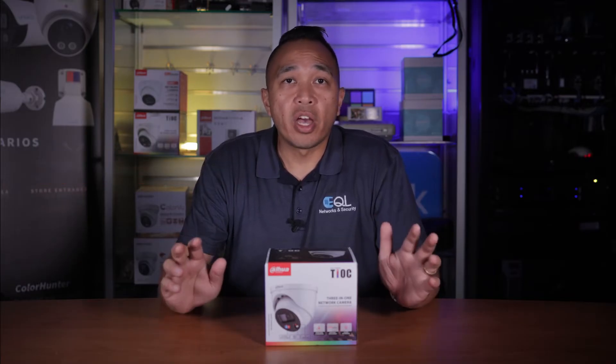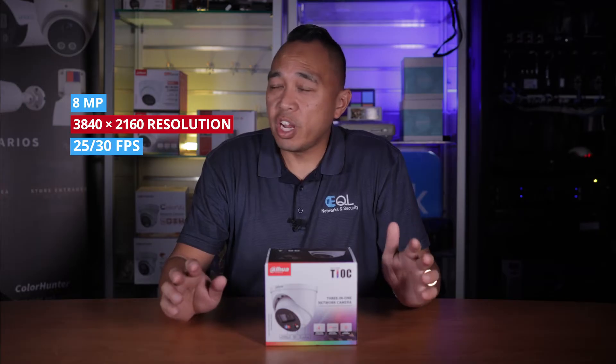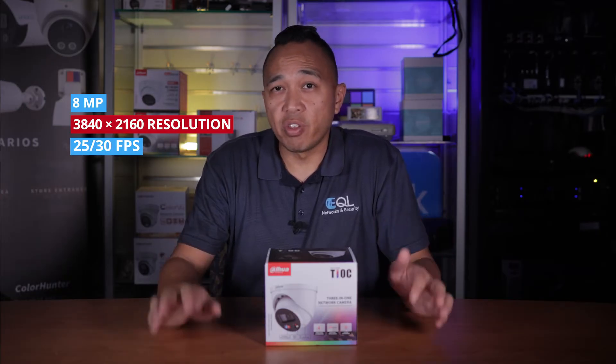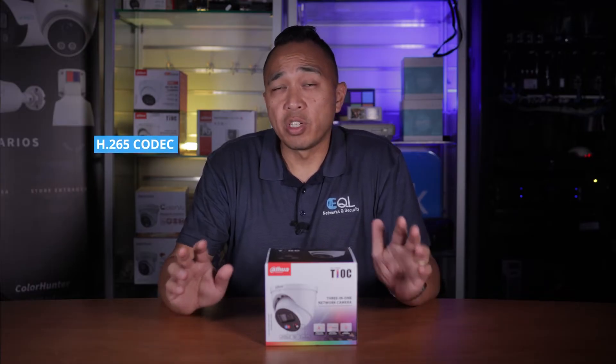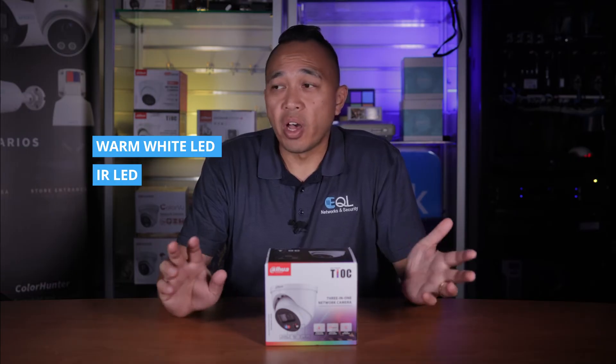This ensures that even in low light conditions, the camera can capture clear and detailed images. The camera is capable of outputting a maximum of 8 megapixels or 3840 by 2160 at 25 to 30 frames per second. It also utilizes the H.265 codec, which provides high compression rates and ultra low bit rates, essentially making it easier to store and transfer footage without sacrificing image quality. The Dahua camera features a built-in warm light and IR LED, providing a maximum IR distance of 30 meters, and the warm light is also at 30 meters.